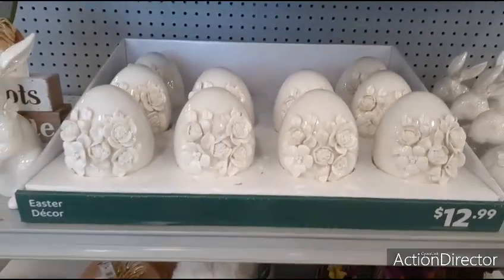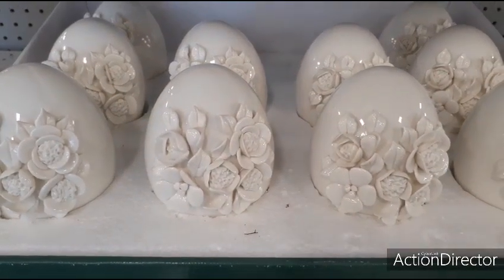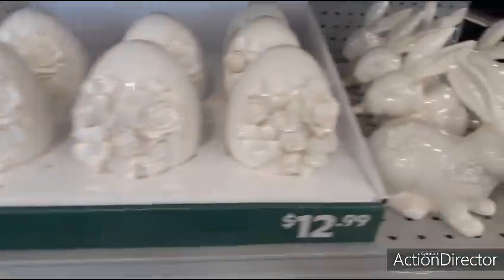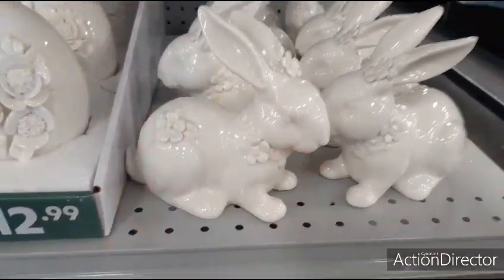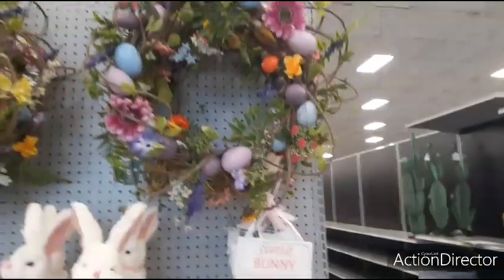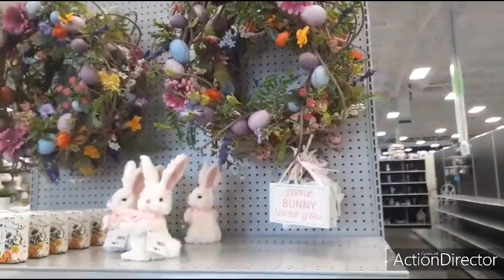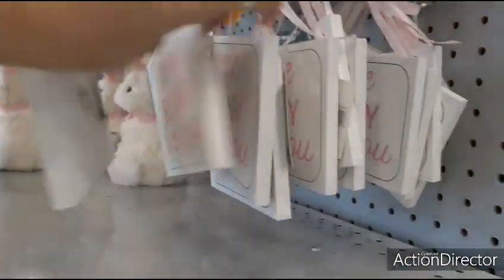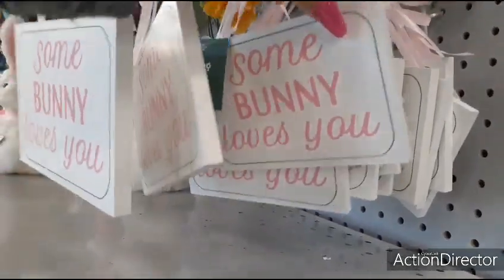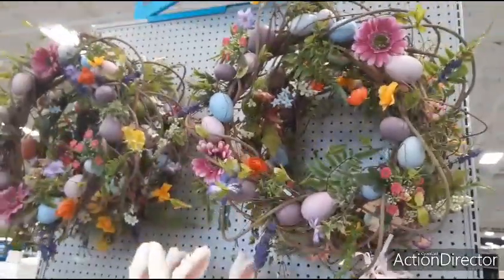They also have these really cute eggs for $12.99 — look at the adorable detail, really, really nice. Moving over to these bunnies — $14.99. The wreath with the 'Somebody Loves You' tag. $2.99 are the tags — okay, the tags don't come with the wreath, they just look like it. 'Somebody Loves You.' And I already gave you the price of the wreath — $29.99.